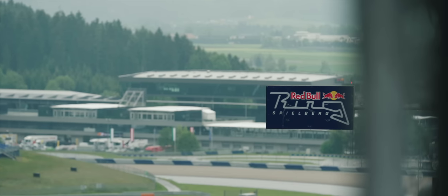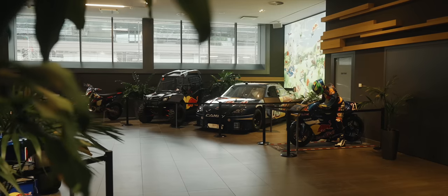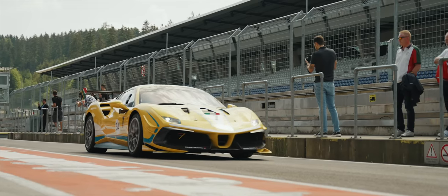Today we're at the Red Bull Ring in Austria, which is definitely one of the more picturesque circuits I've ever been to, with perhaps the most fascinating reception area. And during the Challenge in GT days, the pit garages are pretty spectacular too.